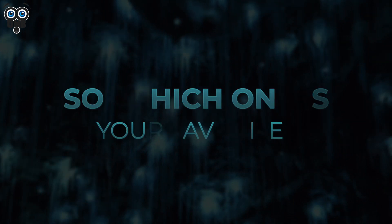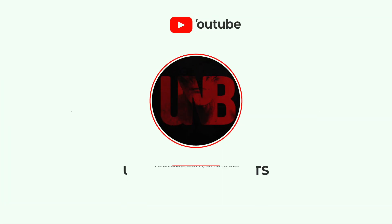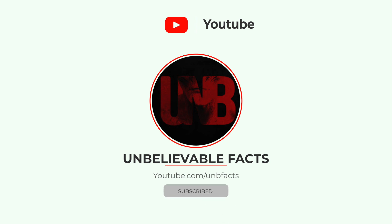So, which one is your favorite? If you like our videos, please support us by subscribing to our official YouTube channel. Thank you for watching.